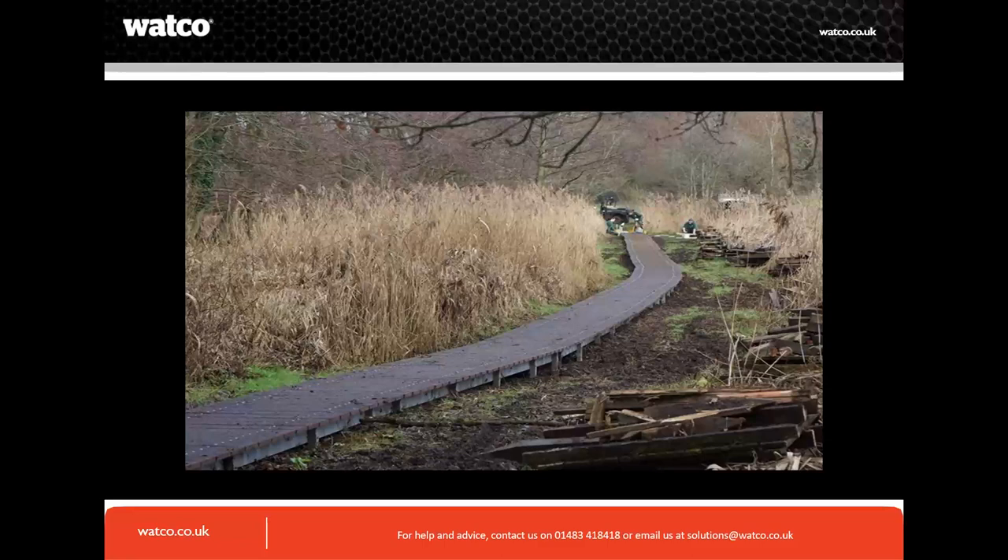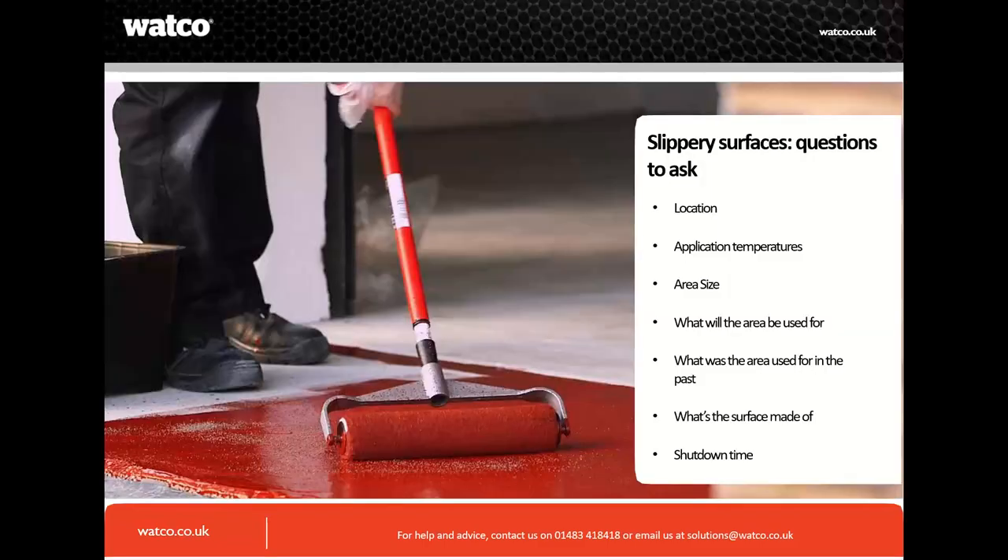Treat decking with a coating or another solution. Wood in the winter months, especially in shaded areas, can be very dangerous — basically lethal. So those are the common issues and areas we need to look at. Now let's look at the questions you need to ask yourself.